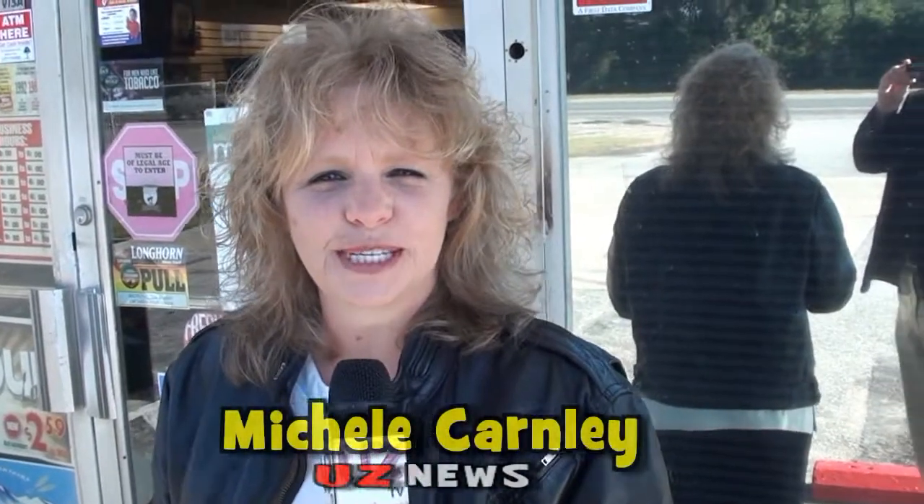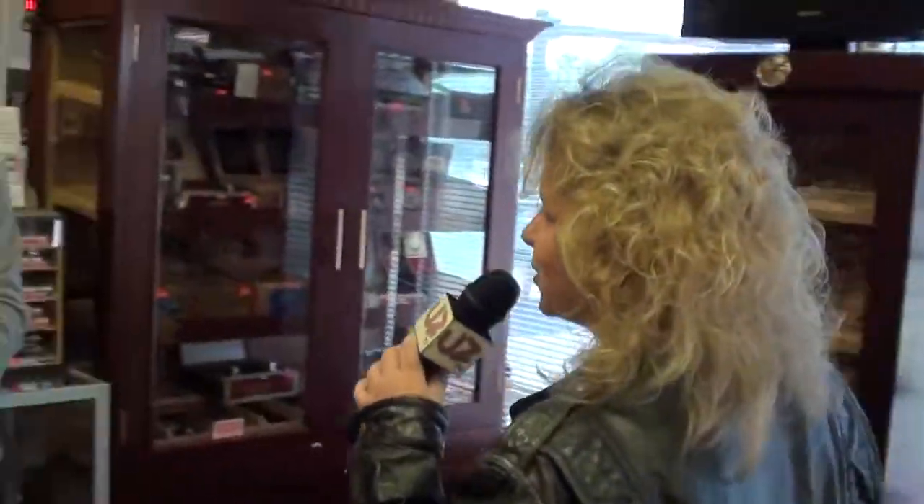I'm Michelle Carnley and this is a UZ Special Report. I'm at Charles Tobacco Superstore, home of the 10-foot cigarette. I'm in here now and I'm going to step right over here and talk to Tulio about the humidor.